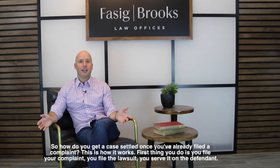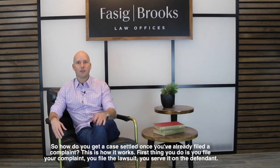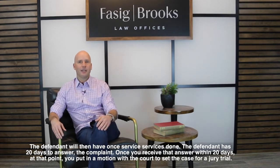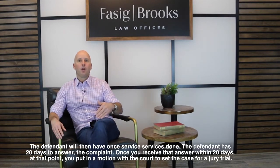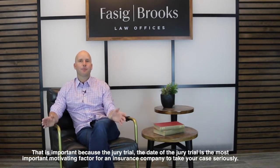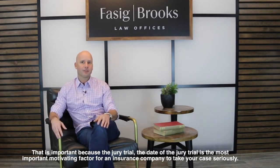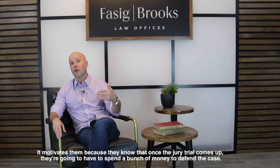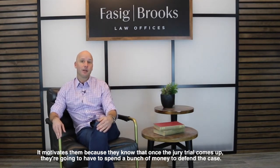So how do you get a case settled once you've already filed a complaint? Here's how it works. First, you file your complaint — the lawsuit — and serve it on the defendant. The defendant then has 20 days after service to answer the complaint. Once you receive that answer, you put in a motion with the court to set the case for a jury trial. That is important because the jury trial date is the most important motivating factor for an insurance company to take your case seriously — they know they'll have to spend a lot of money to defend it.